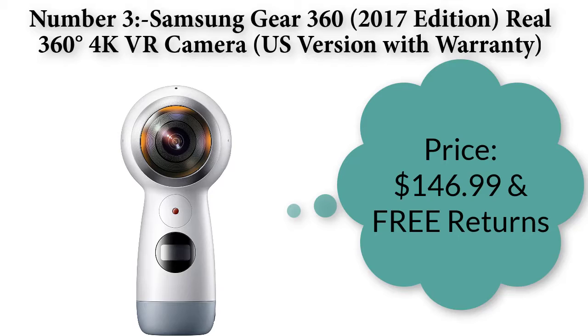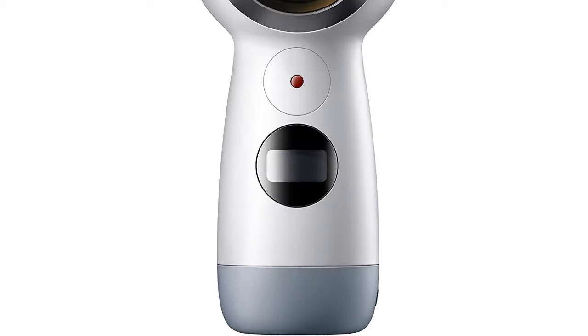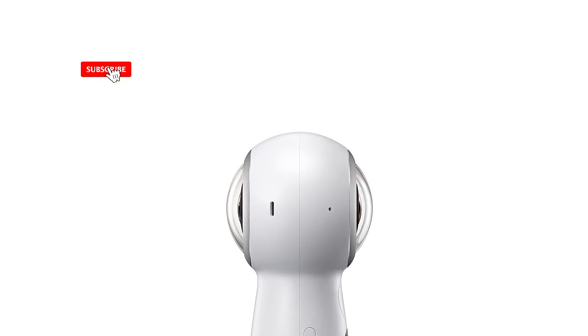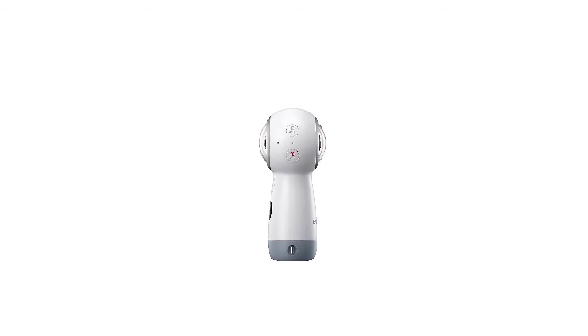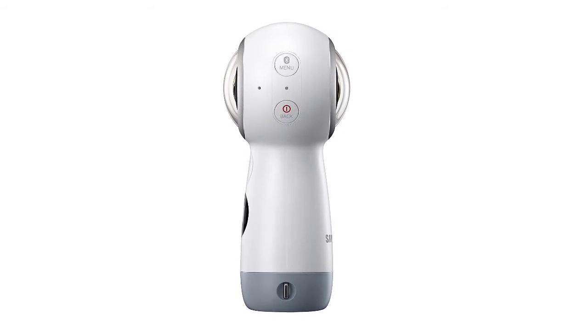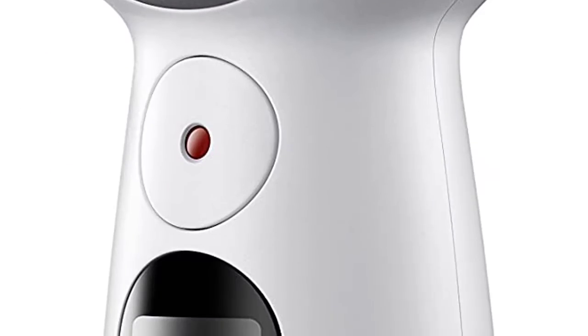Number three: Samsung Gear 360 2017 Edition — Real 360 degree 4K VR Camera, US version with warranty. Price: $146.99 with free returns. Tell the whole story with the 360 degree camera that captures every angle in 4K brilliance and share instantly. Capture life as it happens in stunning 4K video and 15 MP photos thanks to dual 180 degree lenses. Gear 360 is easy to hold, take with you, and has an IP53 water-resistant rating. Preview and edit your videos with an easy-to-use app or share them straight to social or Samsung VR with your Galaxy S8 or S8 Plus, and upload your photos or videos to Samsung.